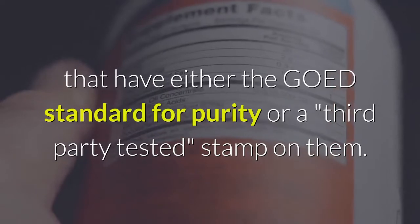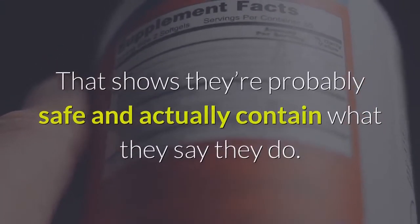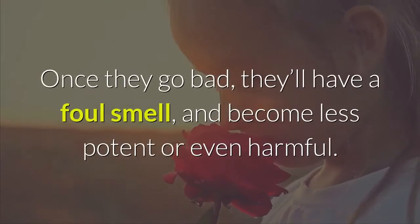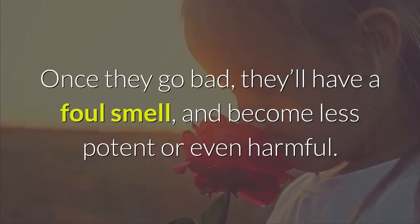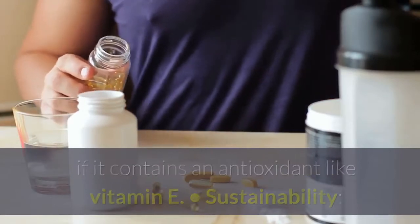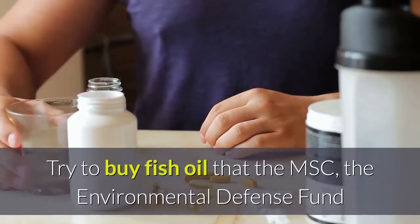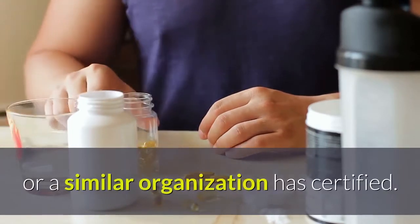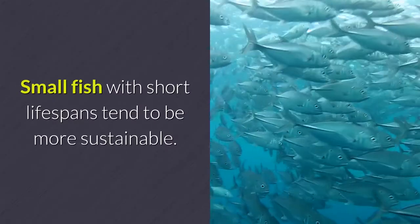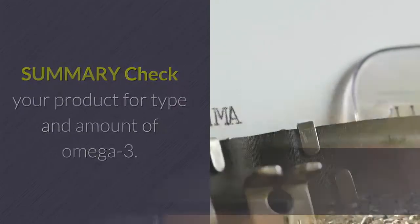Purity and authenticity — try to buy products that have the GOED standard for purity or a third-party tested stamp, showing they're safe and actually contain what they claim. Freshness — omega-3s are prone to going rancid; once they go bad, they'll have a foul smell and become less potent or even harmful. Always check the date, smell the product, and see if it contains an antioxidant like vitamin E. Sustainability — try to buy fish oil certified by the MSC, the Environmental Defense Fund, or a similar organization. Small fish with short lifespans tend to be more sustainable.